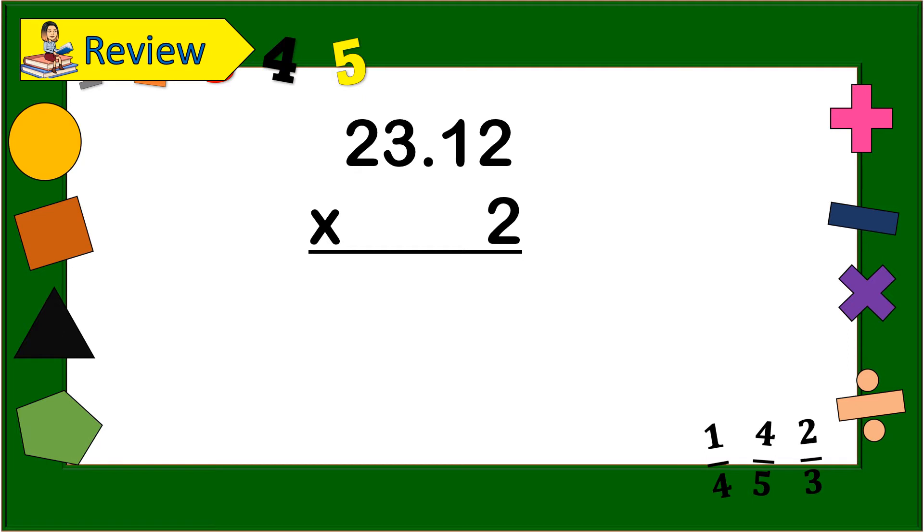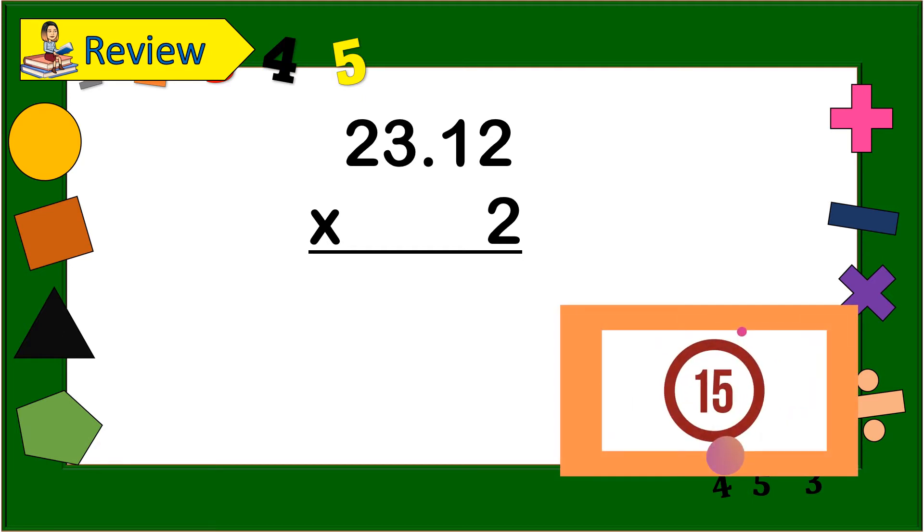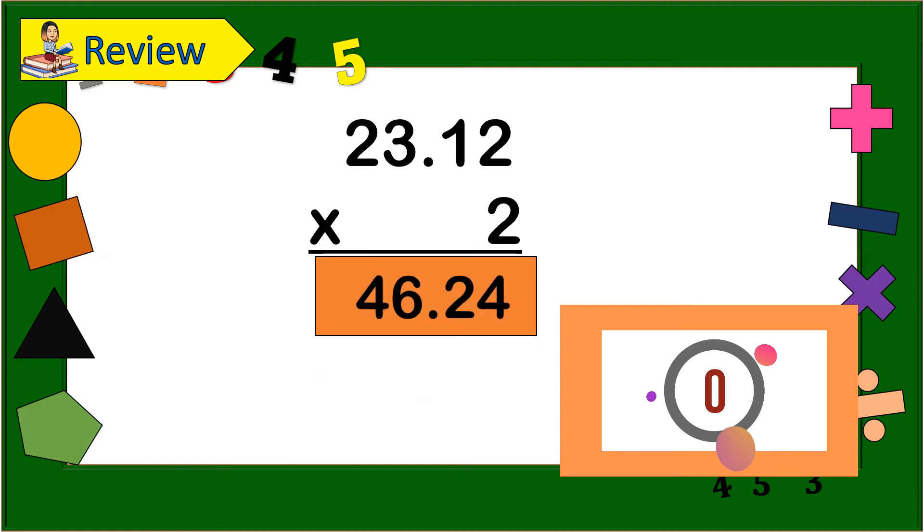Next: 23 and 12 hundredths times 2. Timer starts now! Time's up! Let us see your answer. The answer is 46 and 24 hundredths. Is that the same as your answer?